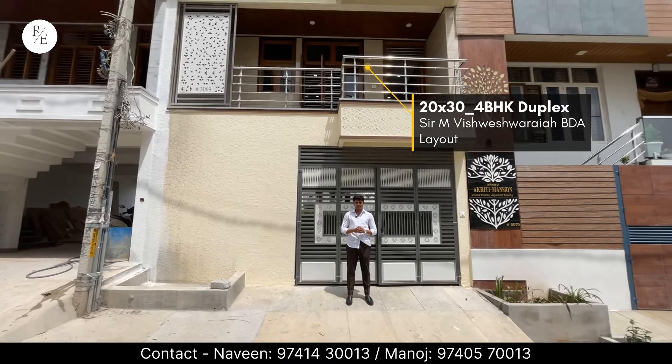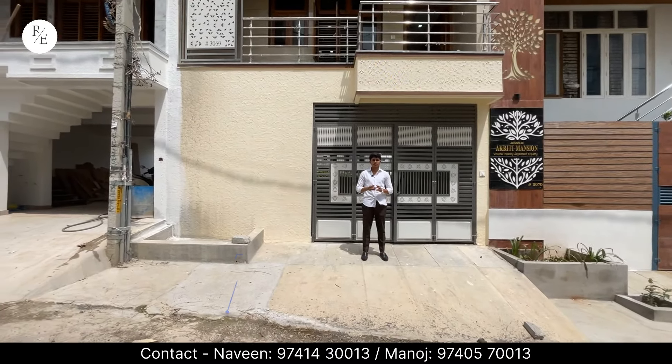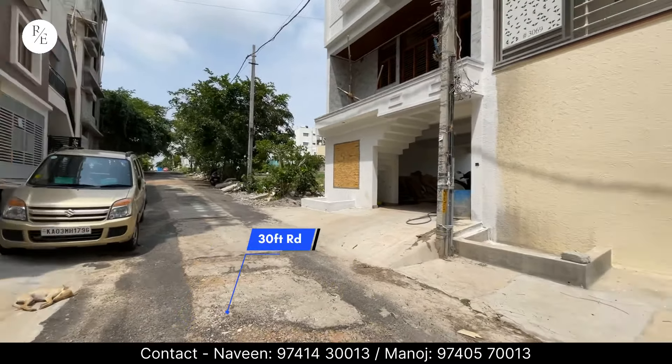Hello friends, welcome. This property is constructed under BDA in 2030. There is a proper 30ft road to the opposite.